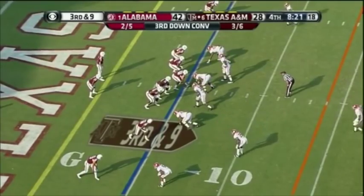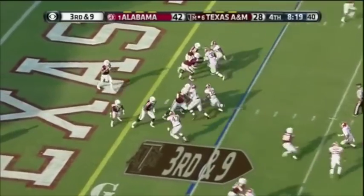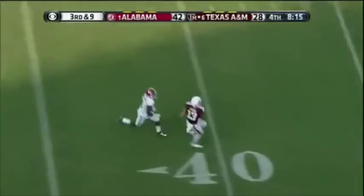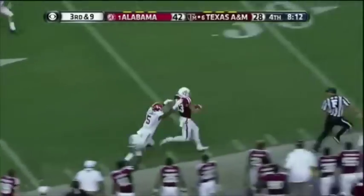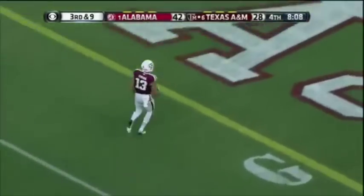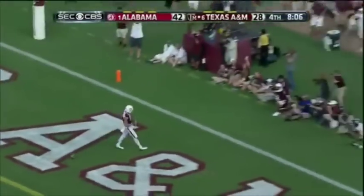Mosley sneaks up — looks like he's coming. Manziel from the end zone, deep down the middle — got a man. Evans — Evans with a foot race. Michael Evans, one man: Sanceri. Cannot stop it, touchdown.